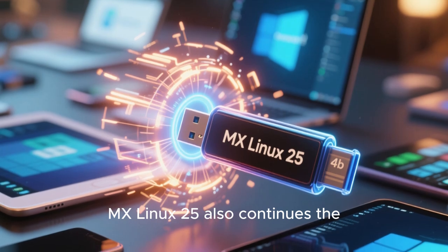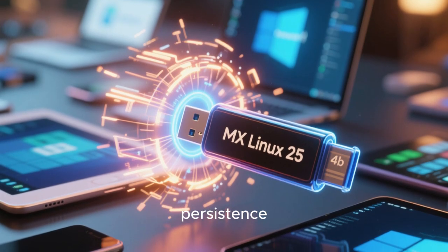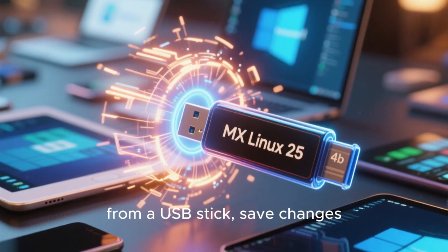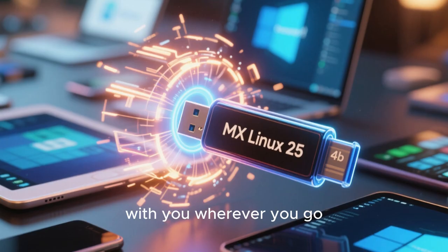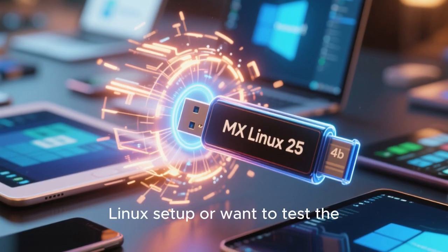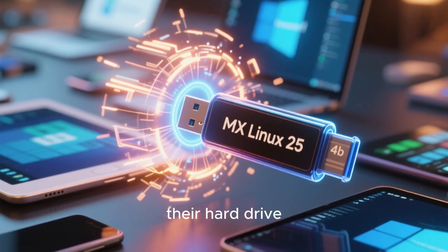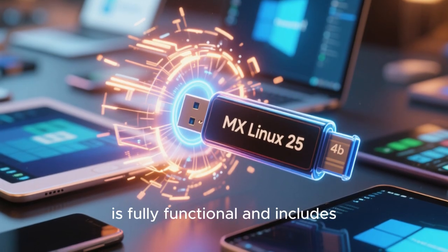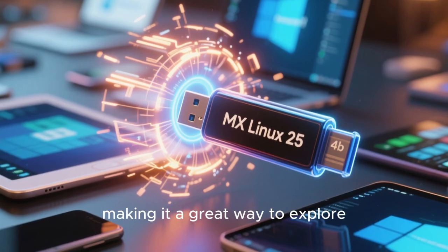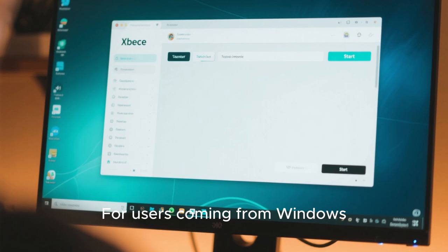MX Linux 25 also continues the tradition of offering a live USB environment with persistence. This means you can run the operating system from a USB stick, save changes, and carry your system with you wherever you go. It's a powerful feature for users who need a portable Linux setup or want to test the system before installing it. The live environment is fully functional and includes all the tools and features of the installed system, making it a great way to explore MX Linux without committing to a full installation.